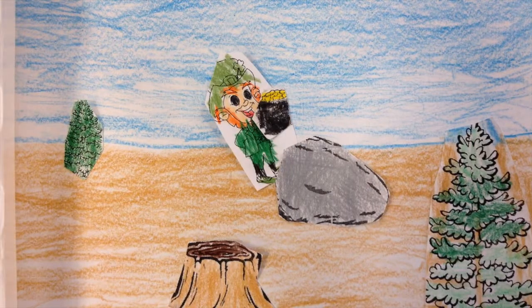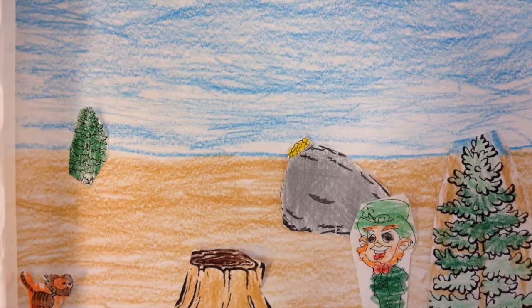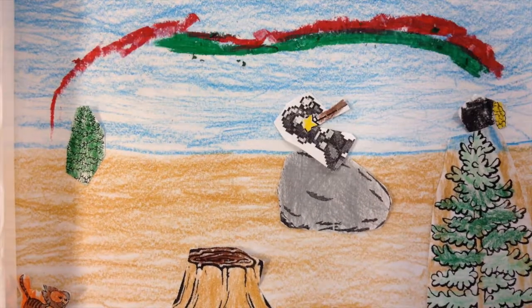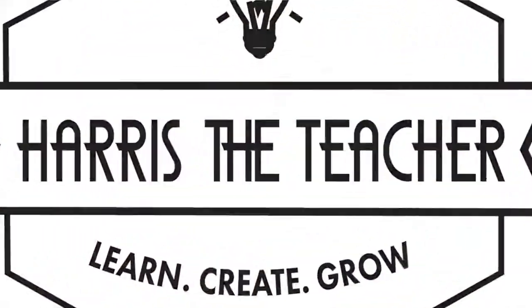First, the leprechaun jumps in the forest. Then he puts the pot of gold in the trees. Next, he makes a rainbow. Last, he rides on the rainbow. Next, the leprechaun jumps in the air. Thank you.